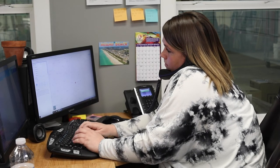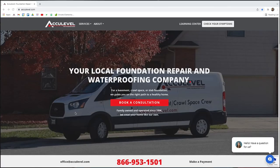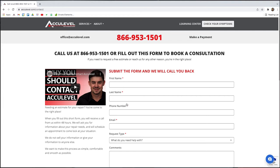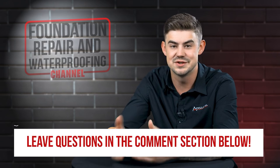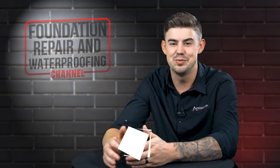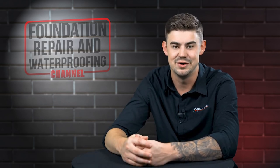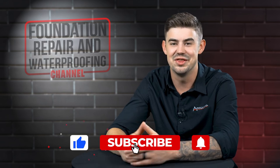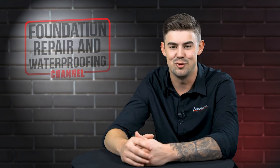To schedule an appointment with one of our project advisors, give us a call or go to our homepage, acculevel.com, and click the Book a Consultation button. Fill out the form and we'll contact you within the next business day. Do you have questions about if your home needs helical piers? If so, please leave them in the comments below. Check out the description for more videos and blog articles on crawlspace and foundation repair. Don't forget to give us a thumbs up and ring that bell — we would greatly appreciate it. Thank you so much for watching.